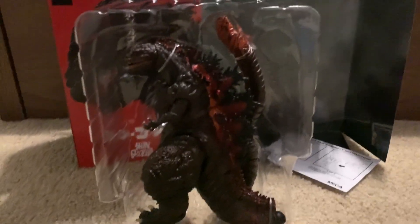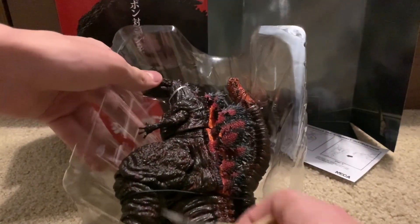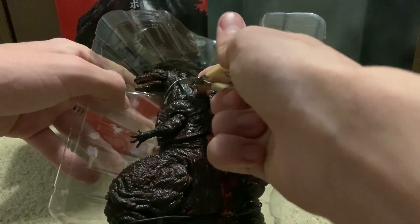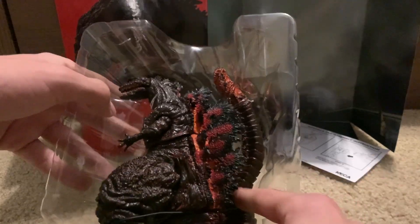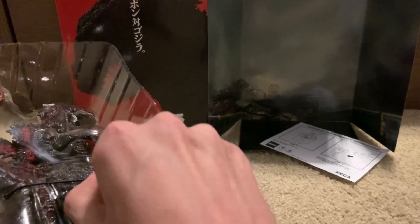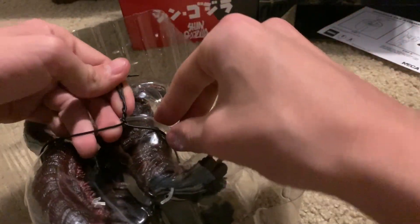And now we actually have the figure. It's always wrapped in this super annoying plastic thing right here that I hate. I can cut these at least. These are so annoying.